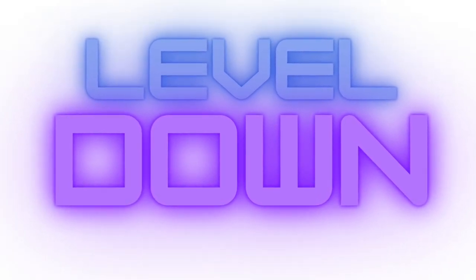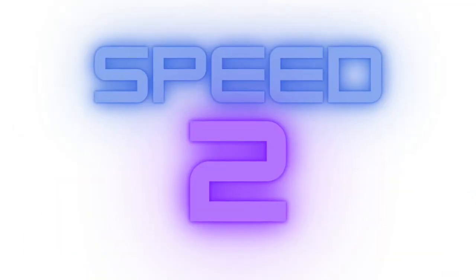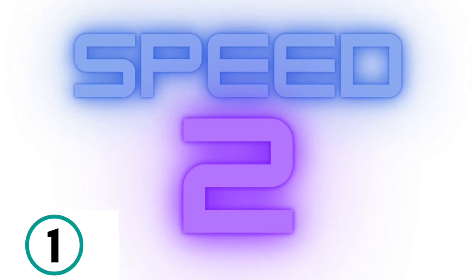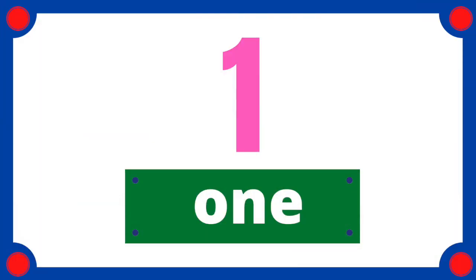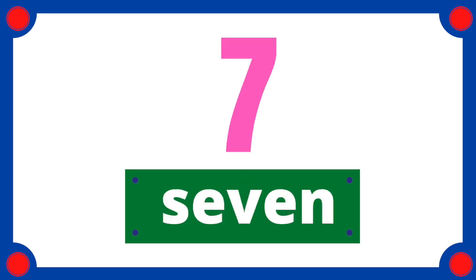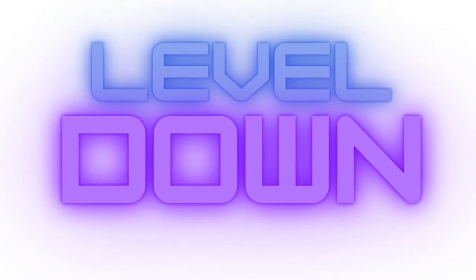Don't give up. Level down. Let's read it slower a little bit. Come on, get ready. 3, 2, 1. 1, 2, 3, 4, 5, 6, 7, 8, 9, 10. Great job.